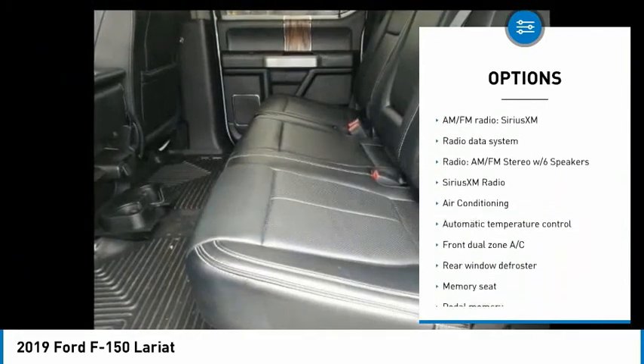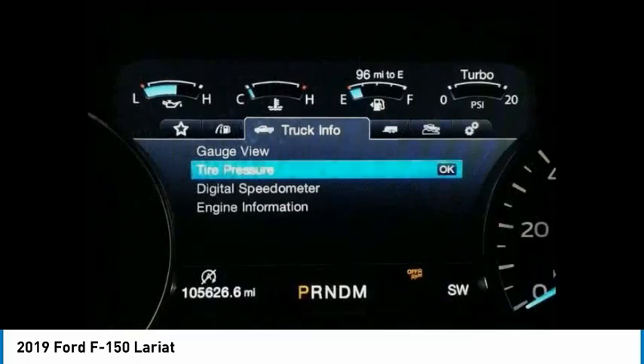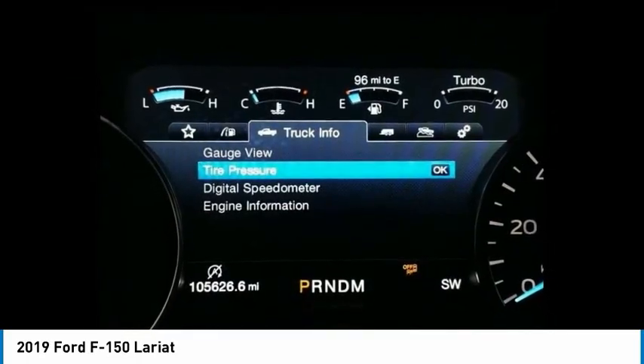Additional features include remote keyless entry, rear step bumper, fog lights, speed control, and four-wheel disc brakes.